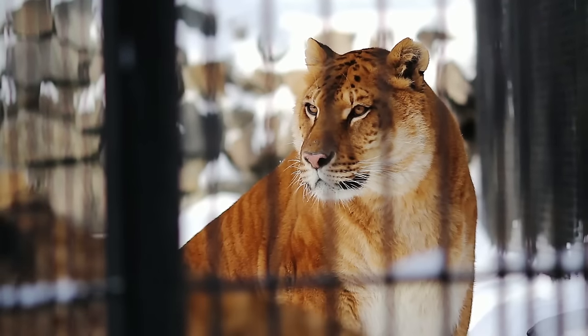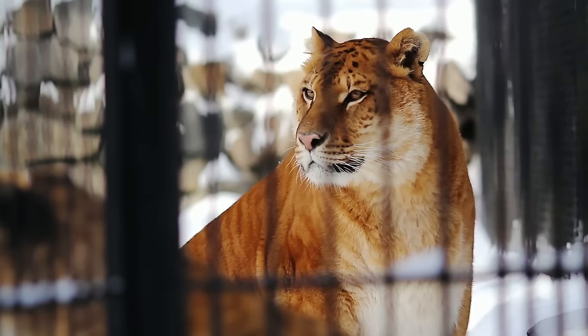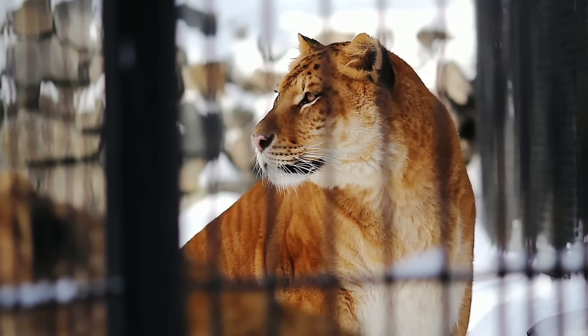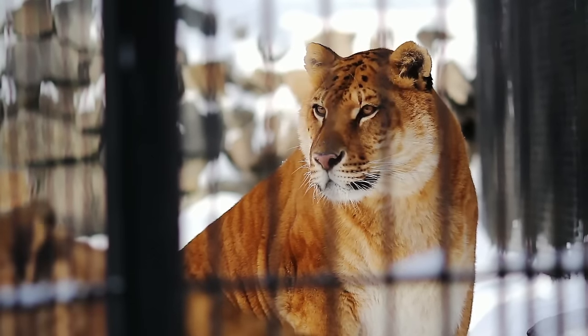The liger is a massive beast with a large muscular body and a broad head. Ligers typically have sandy or dark yellow fur with distinctive faint stripes inherited from their mother.